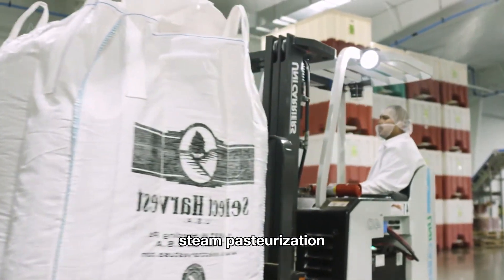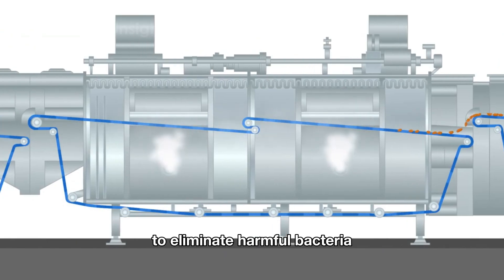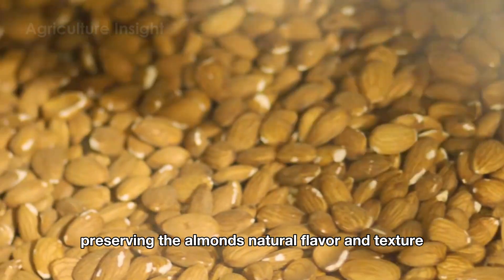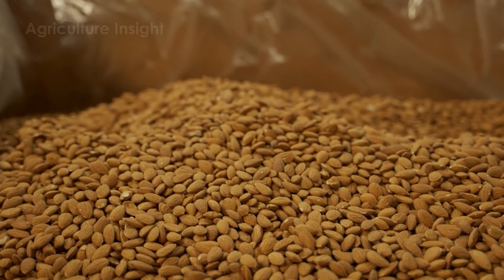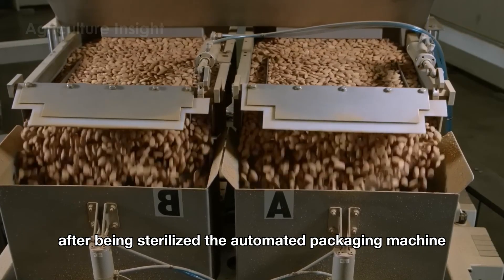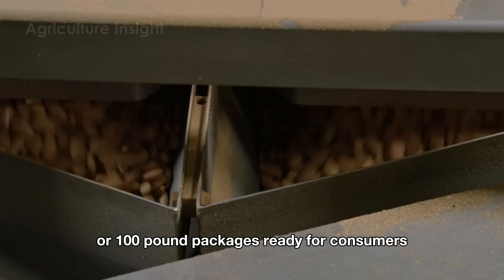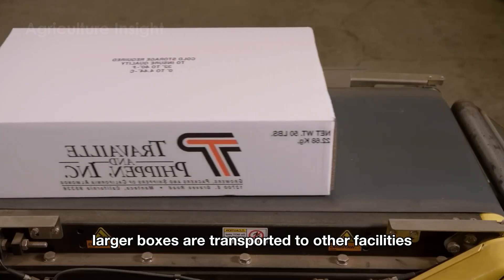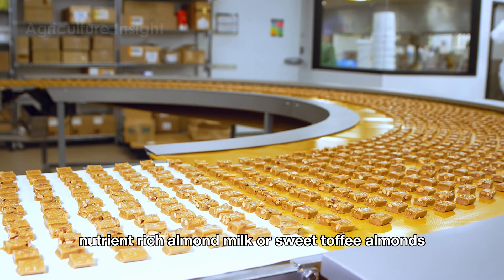Steam pasteurization is the most widely used method for almonds in the U.S., where hot steam is briefly applied to eliminate harmful bacteria like salmonella. This process is highly effective, preserving the almonds' natural flavor and texture while meeting strict food safety standards. After being sterilized, the automated packaging machine seals raw almonds into 50-pound or 100-pound packages ready for consumers. Additionally, larger boxes are transported to other facilities for further processing, such as crispy salted roasted almonds, nutrient-rich almond milk, or sweet toffee almonds.